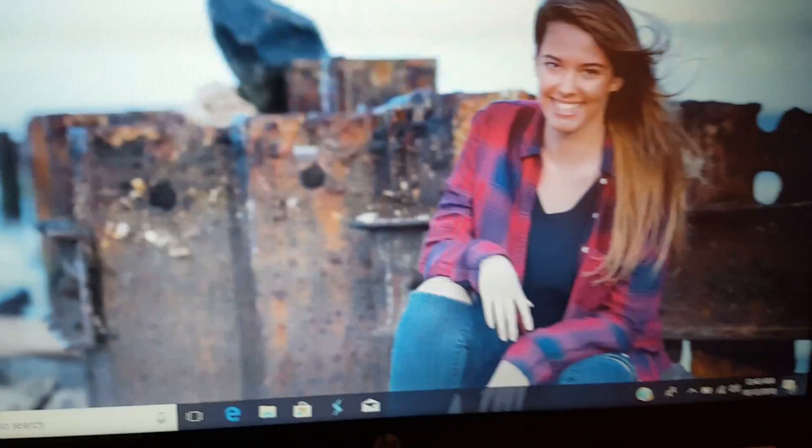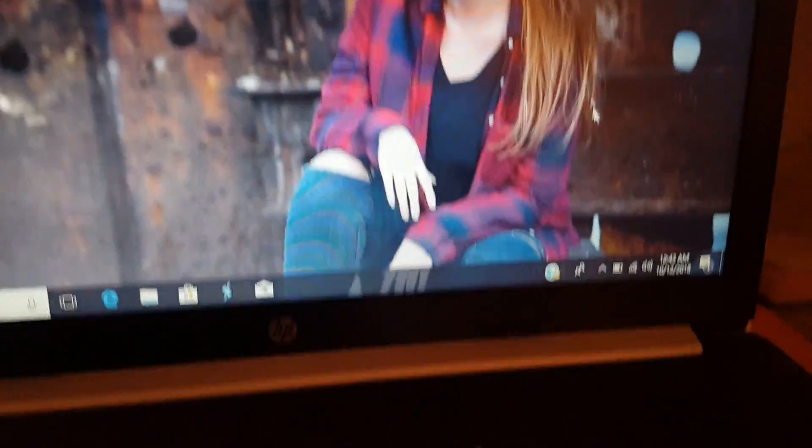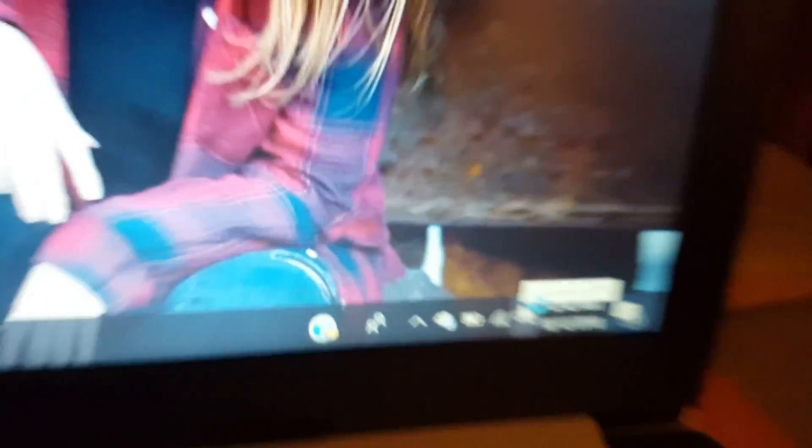The computer has restarted. There's a beautiful picture of my daughter — that's my youngest, one of her senior pictures. And look — it has fixed itself.